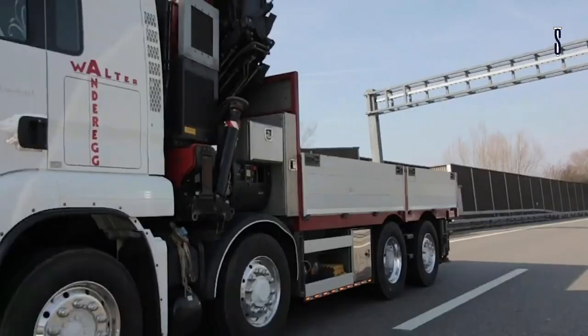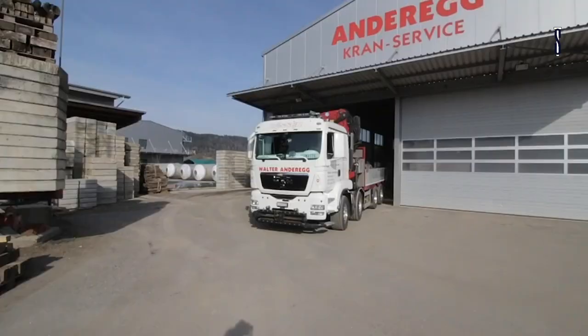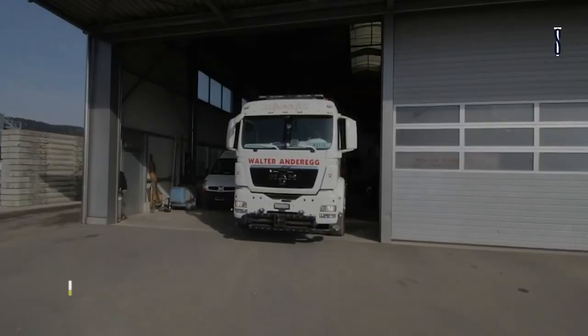Anderegg Cron also has other models such as the Aigo T130, Aigo T85A, and Aigo 70A, which vary in height, radius of action, maximum capacity, and height under hook. But overall, the Aigo T99 is simply outstanding.